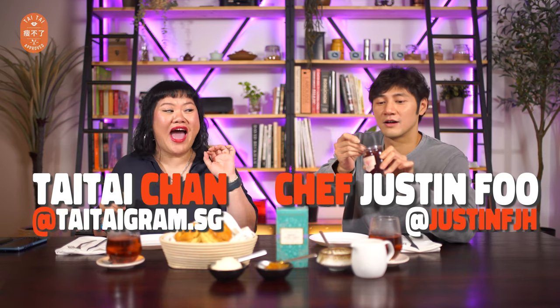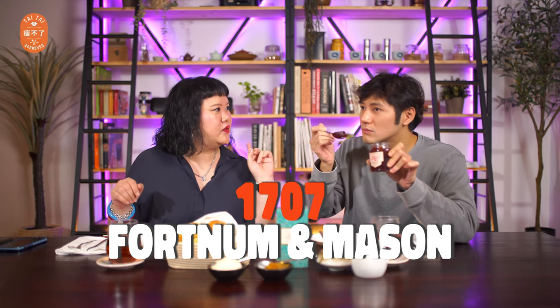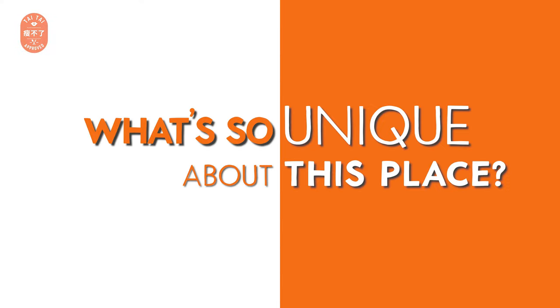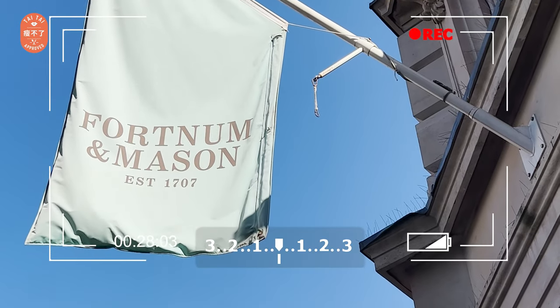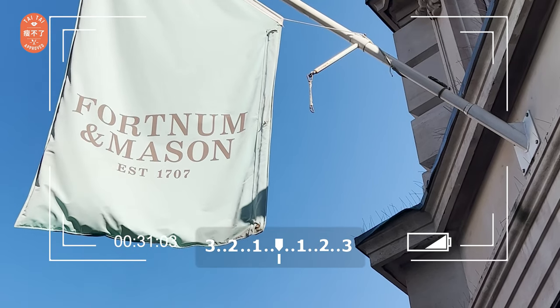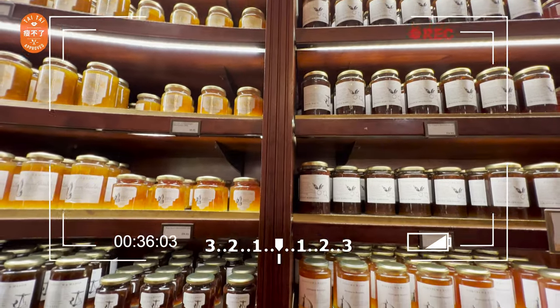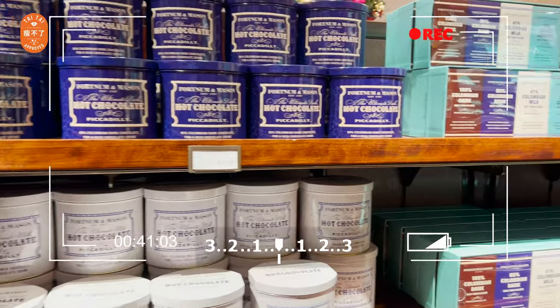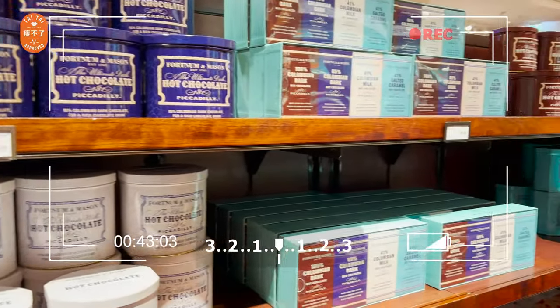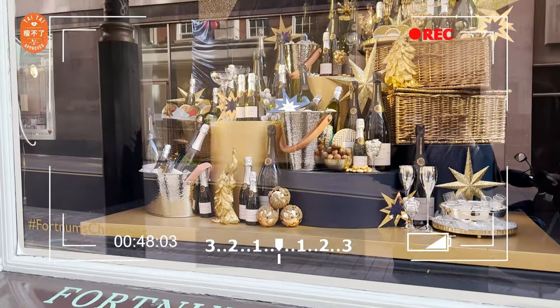One local London brand that you have to try is Fortnum & Mason, established since 1707. This brand sells a lot of different types of high quality tea, and their jam is one of the most popular items in the shop. Try their chocolates during Christmas - this place is so beautiful with all the candies, boxes, and decorative items.